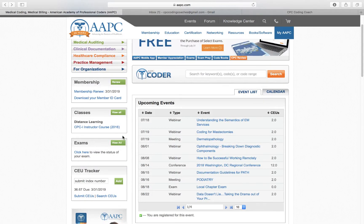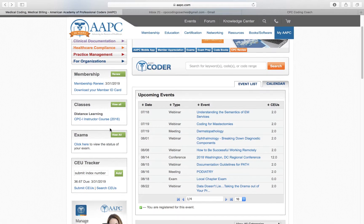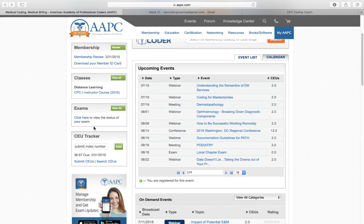If you are in any classes, they will be right here. And if you recently took the exam and you want to know what your score was, you can click here.